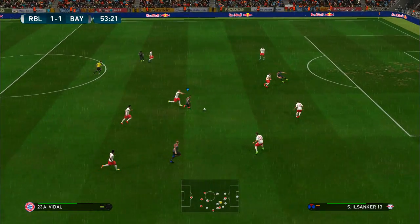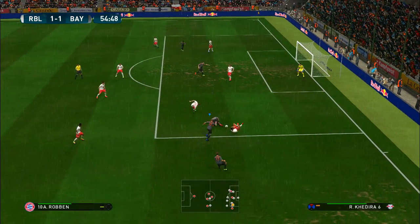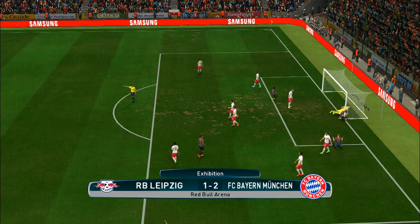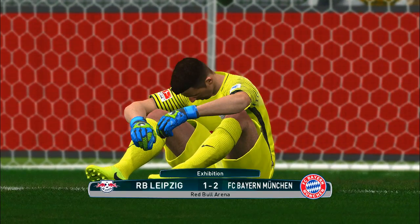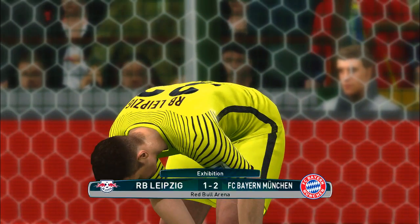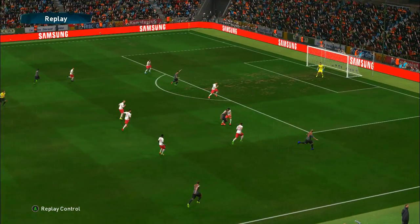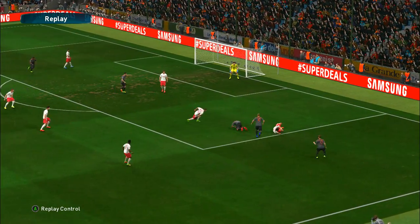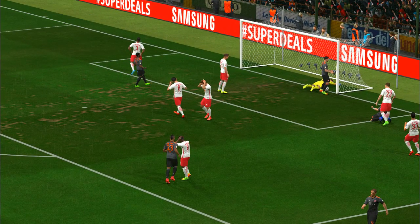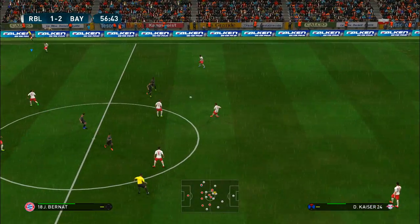Vidal takes control of it and he's on the move — Vidal — the chance — oh, that's an own goal! It's terribly unfortunate for them. Maybe we can attribute that to a loss of focus. Bayern Munich got some help from Lady Luck there, but they all count.